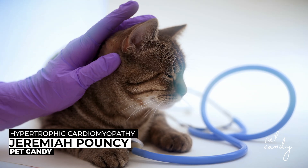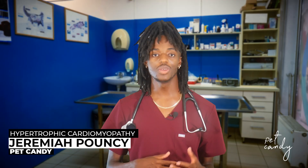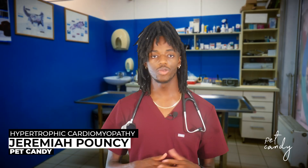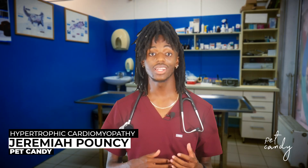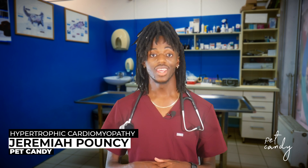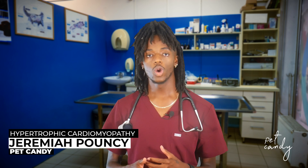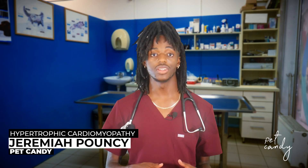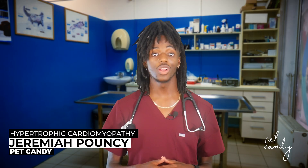Cats are masters at hiding illnesses, so signs may be subtle. Look for lethargy — whether they're less playful or sleeping more — difficulty breathing, fast or open-mouth breathing, sudden weakness or collapse especially in the hind legs, and loss of appetite or weight loss. In severe cases, fluid in the lungs (pulmonary edema) or blood clots can lead to paralysis.